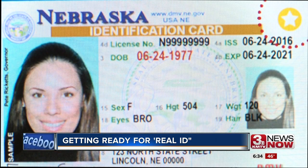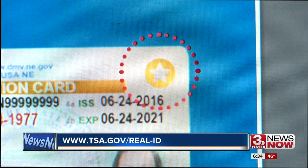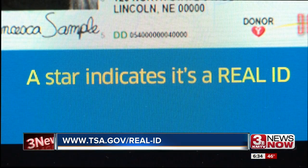Here's what a Real ID looks like — they have a star in the top right-hand corner of your screen. Most people in Nebraska are in compliance. If you don't get the Real ID by October, you can still travel, but you'll need a passport, military ID, or tribal identification.